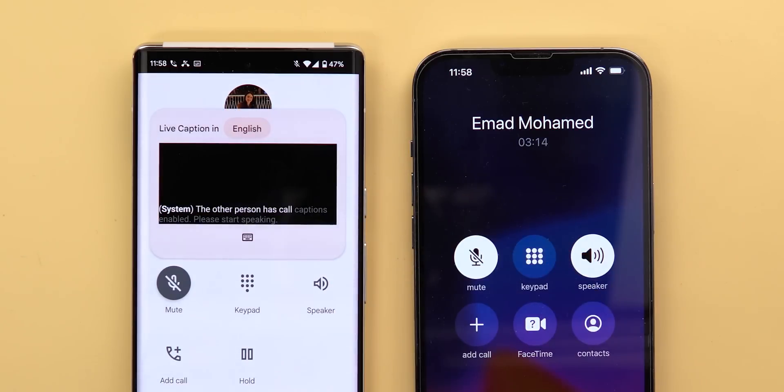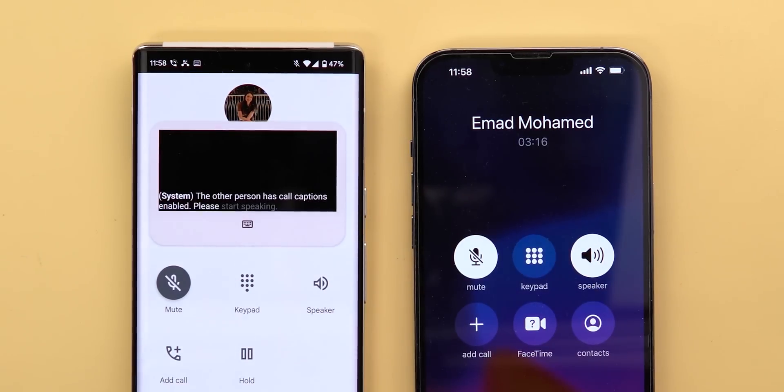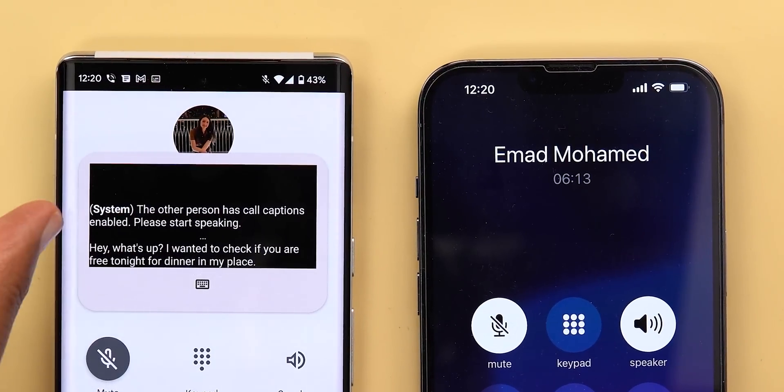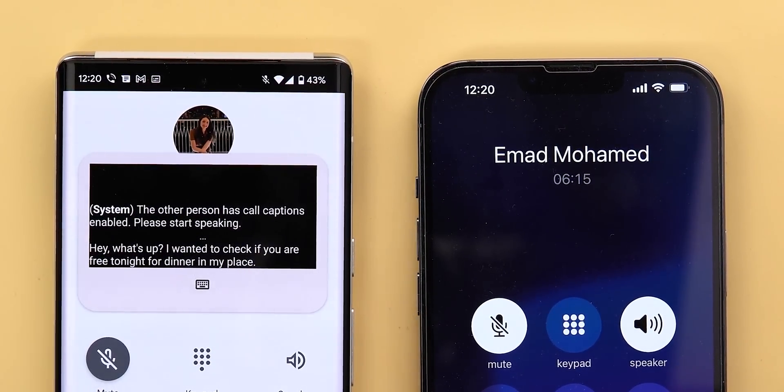The other person has call captions enabled. Please start speaking. This message sets the recipient's expectations that this is not a voicemail or answering machine. So let's remove the mute from the iPhone and start talking. As you can see, the feature picked up every single word accurately, which is really nice.